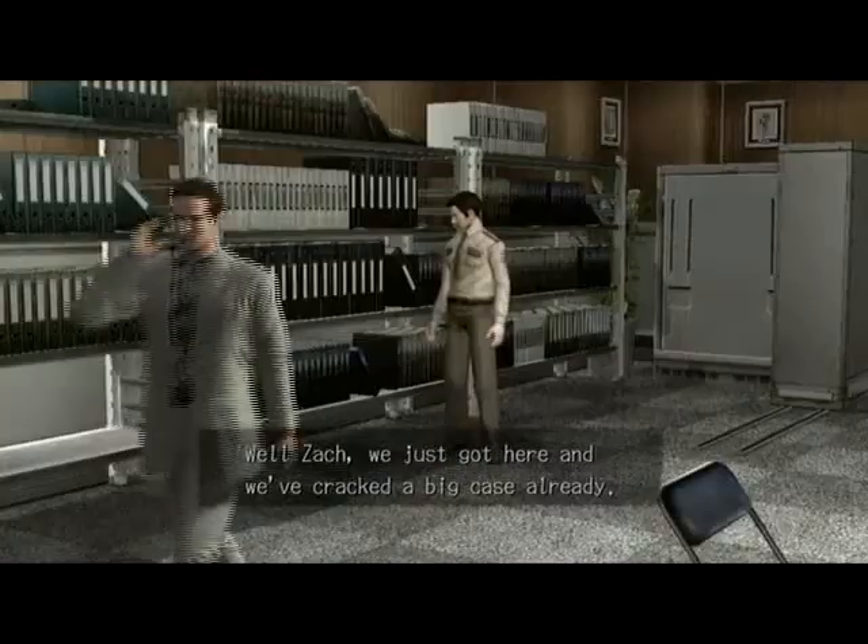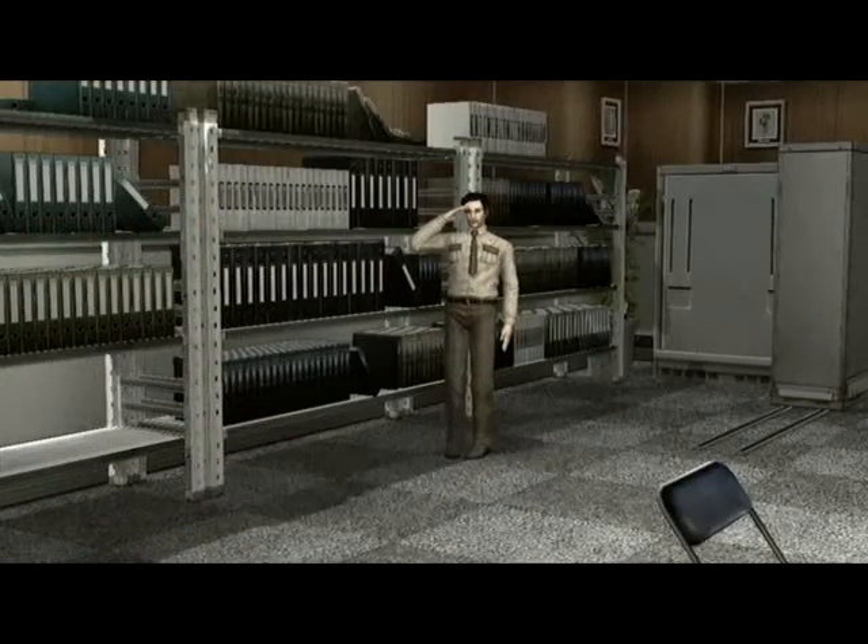Well, Zack, we just got here and we've cracked a big case already. Thank you so much for joining us today. Thank you. We'll be waiting. Bye, thank you.